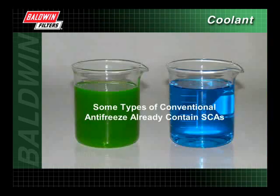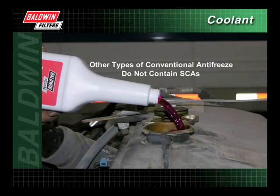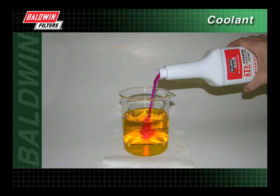Some types of conventional antifreeze already contain SCAs. This type of antifreeze is referred to as fully formulated and does not need to be pre-charged. Other types of conventional antifreeze do not contain SCAs and need to be pre-charged before using. SCAs are also added to replenish conventional antifreeze when chemicals drop below desired levels. Do not add conventional SCAs to OAT or nitrited OAT antifreeze, as they are not compatible. Hybrid OAT requires SCAs to be added when chemicals drop below desired levels; however, the chemicals will not deplete as quickly as they would in conventional antifreeze.